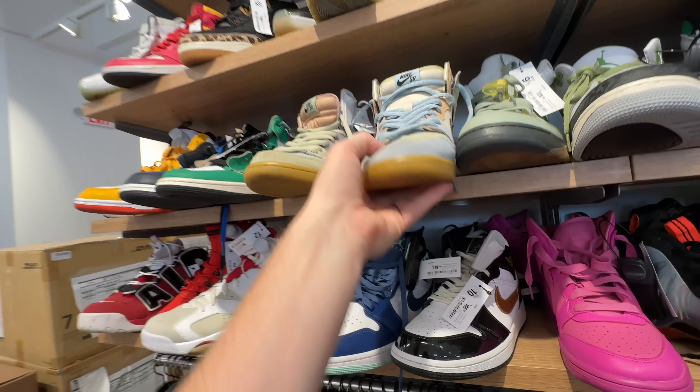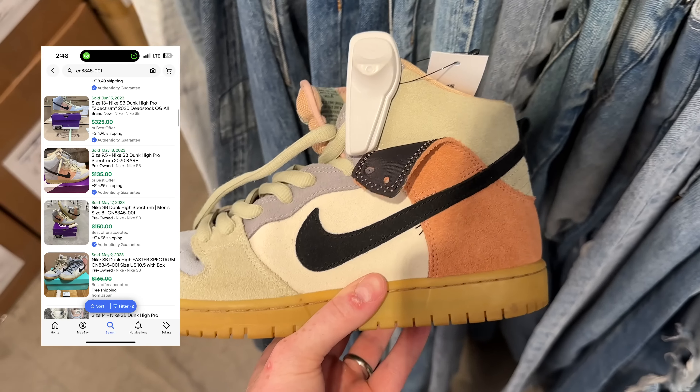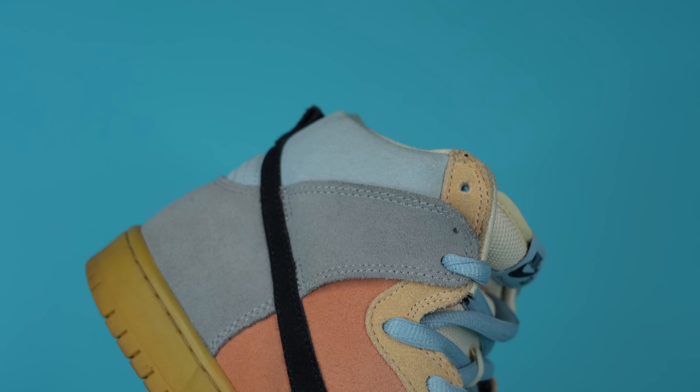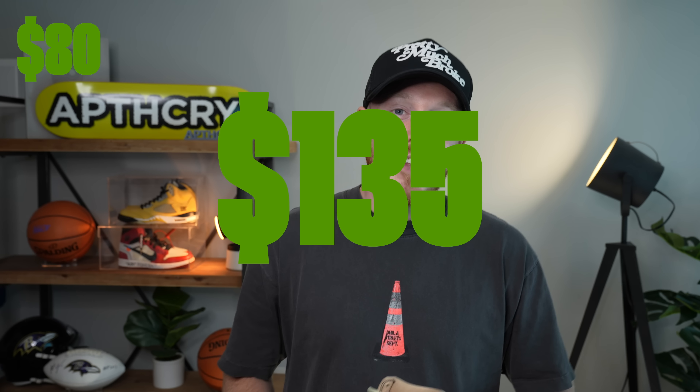They've got so much good stuff and at great prices. Then I notice some SB Dunks for $79 — let me check these out. These are the Spectrum SBs from 2020, a size 9 — my size. What's cool about this shoe is its fully mismatched suede upper where each panel is a different color from the other side of the pair. I looked them up on eBay and they're selling for around $135, which means a potential $55 profit. That's an absolute green light. It's a very clean pair of shoes, it's my size, I could even keep it if I wanted to, but still a great pickup.